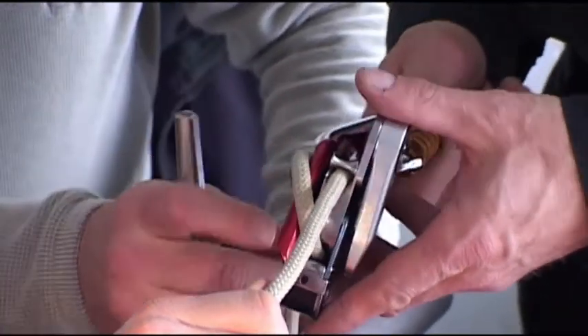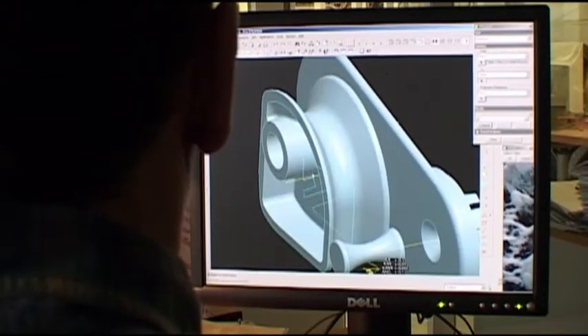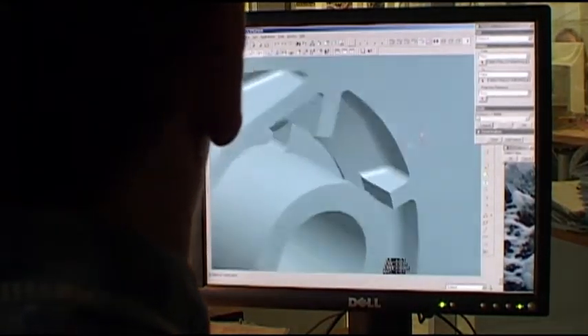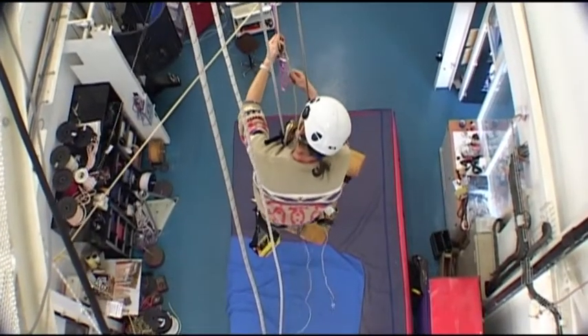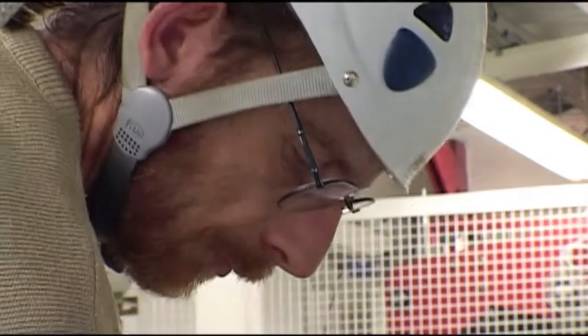It's modeled after the Grigri, a proven self-braking belay-repel device that has been used by mountaineers and rescue professionals for the past 14 years. The system is the result of thousands of man-hours of designing and refining. To ensure that it performed consistently within the parameters set by the FDNY and Petzl, the EXO was subjected to extensive testing in Petzl's state-of-the-art test lab.